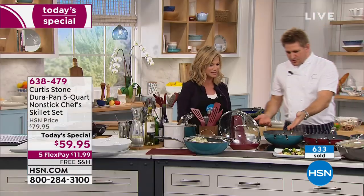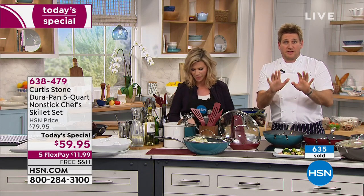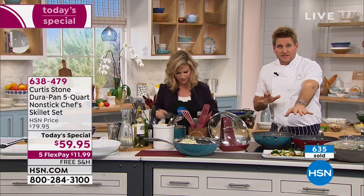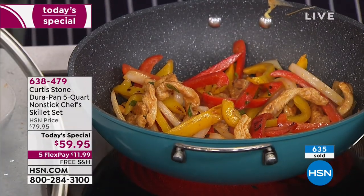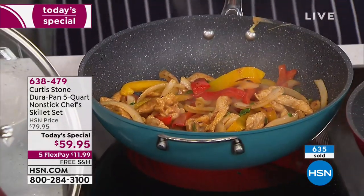Isn't that beautiful? You can make fajitas — we've only been on the air for three minutes and I've already done steak, veggies, and now we've done chicken, peppers, and onions. For fajitas, you'd serve that with some tortillas or something like that.